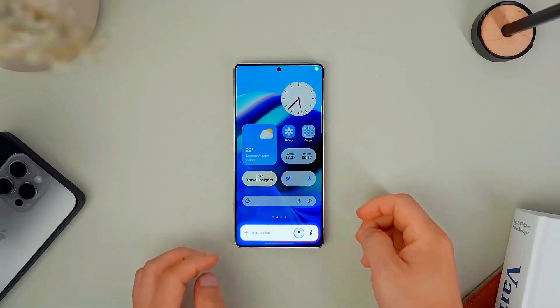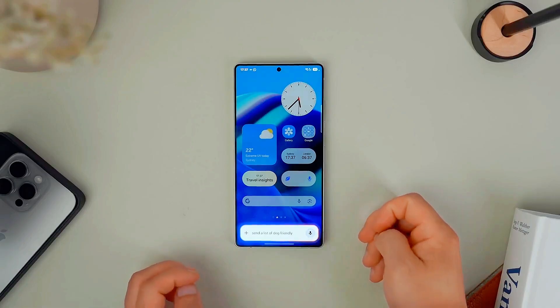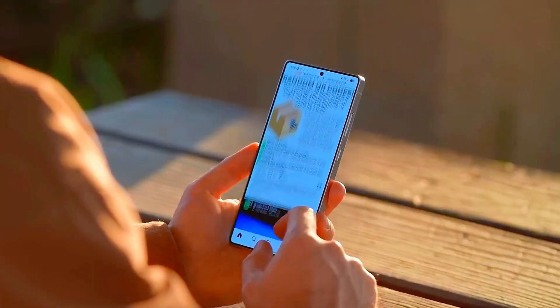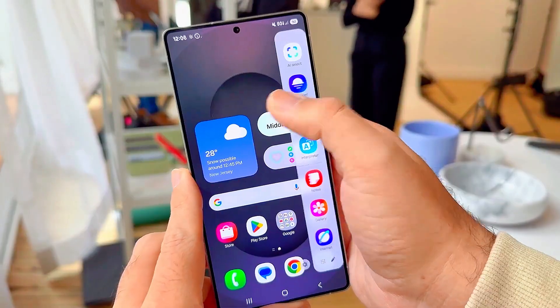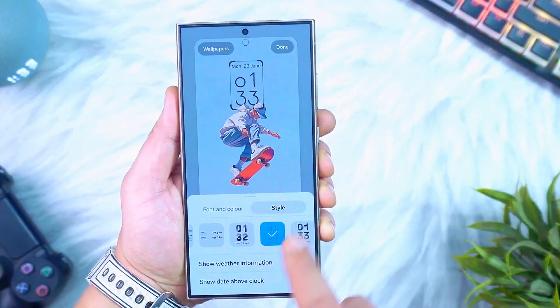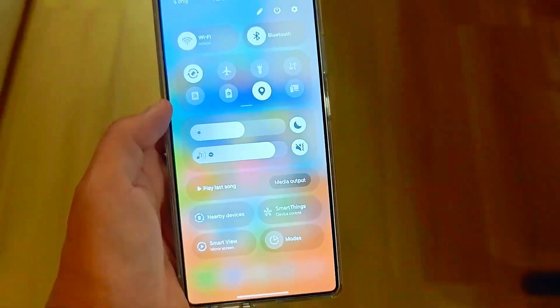And wait until you see the display changes. Samsung has reworked animations to feel fluid like butter, introduced dynamic refresh rate adjustments for better battery life, and polished the always-on display with customizable widgets that look stunning on AMOLED panels.